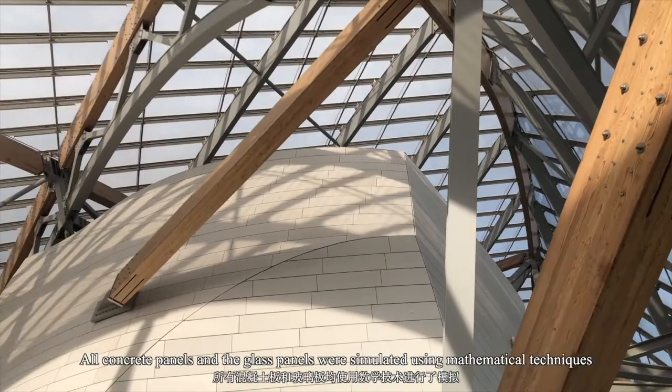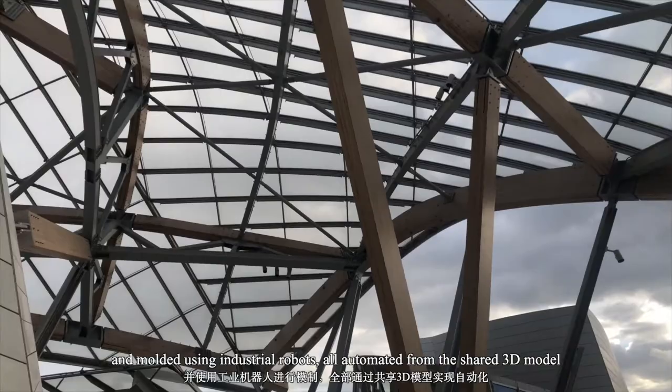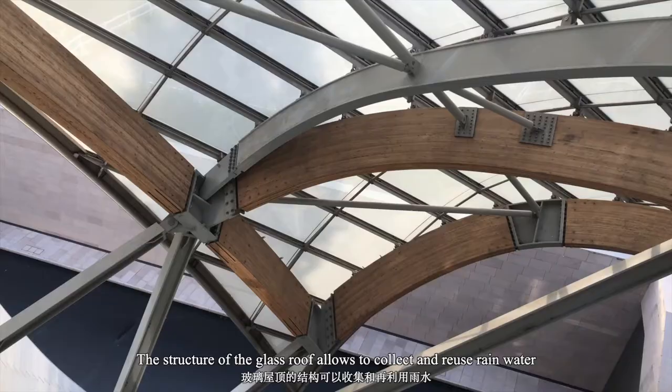All concrete panels and glass panels were simulated using mathematical techniques and molded using dark sheet robots, all automated from a shared 3D model.